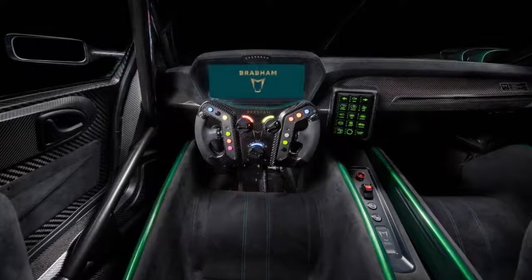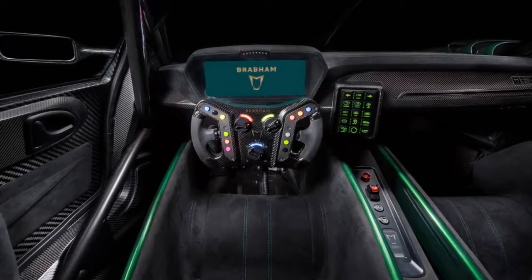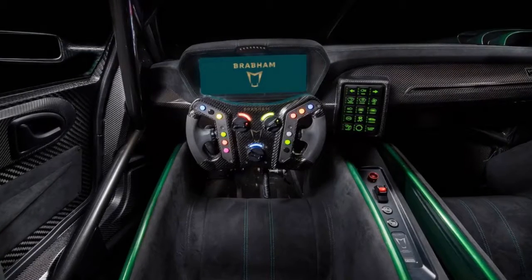Now Jack's son, David, is reviving the name for a new machine, and it's called the BT-62. This isn't some fancy road car, though. The Brabham BT-62 is a 700-horsepower track-only racing tool.